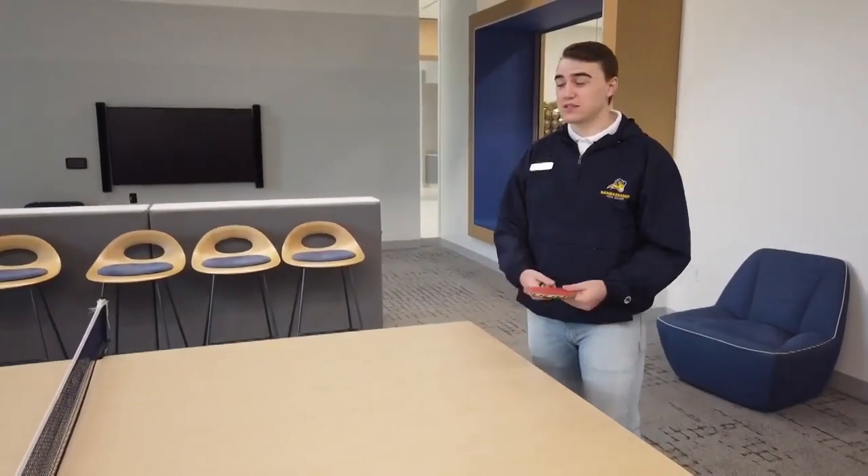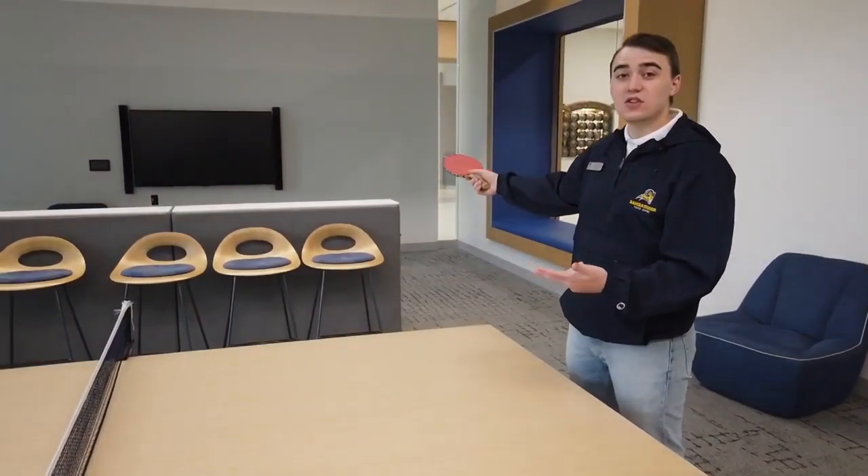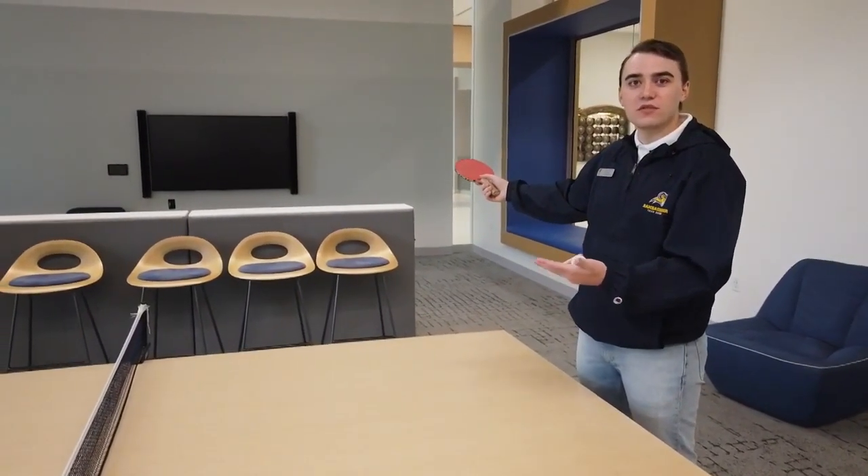Now we're standing in our gaming lounge here in the Martin University Center. We have a table tennis table so you can play with your friends, as well as a big TV so you can hook up a video game console and play games with your friends there as well.